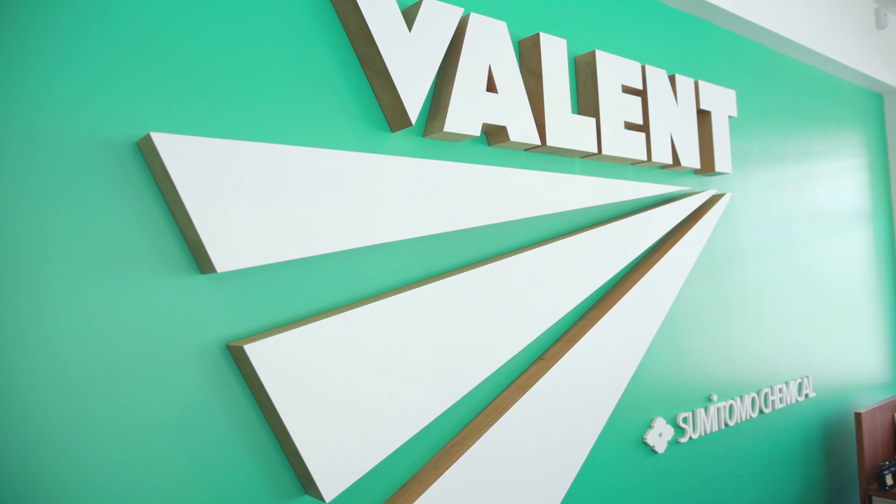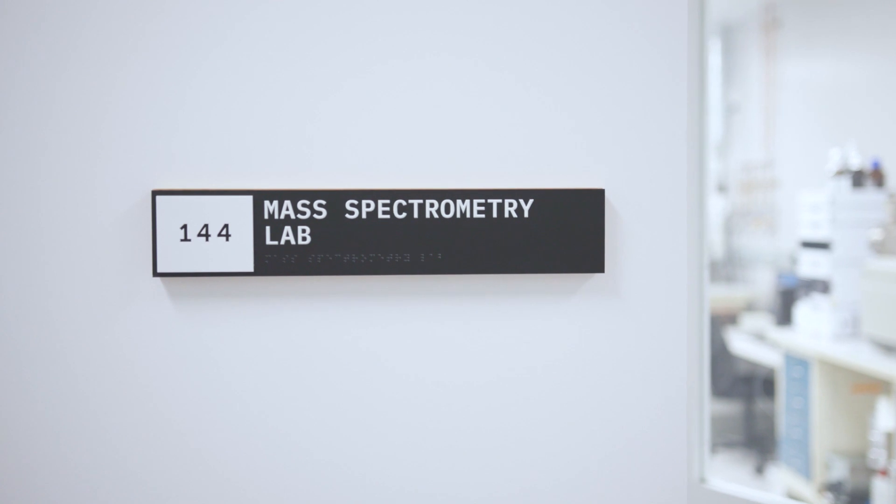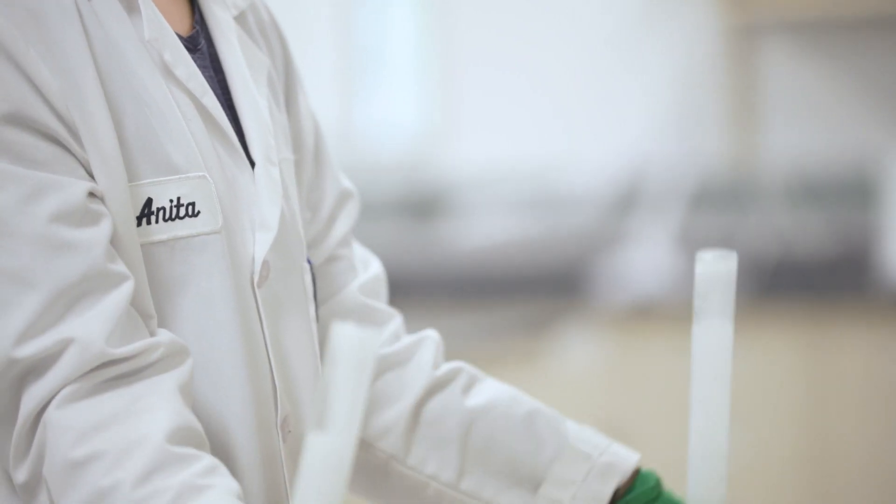Hello, I'm Matt Plitt and I'm the President and CEO of Valent USA. I'm excited to showcase and share with you the details around the investment that we've made at our North American Innovation Center in San Ramon, California. It's an investment that shows our commitment to North American agriculture, sustainability, but also a place that we can be proud to showcase our technologies and share those technologies with our customers.